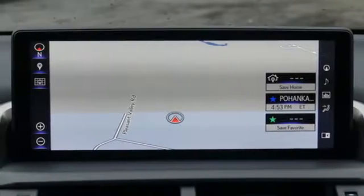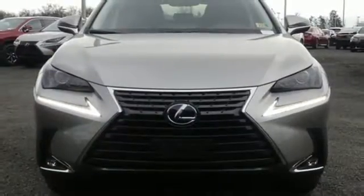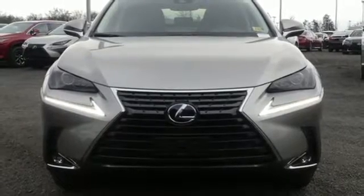Lexus-inspired design, relentless innovation, incredible performance. You'll never know till you try. Test drive it today.